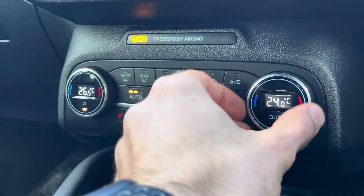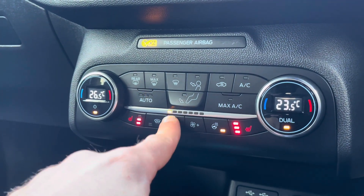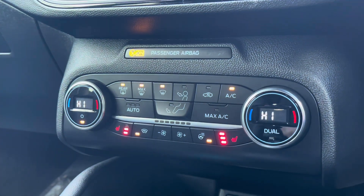Just below you'll find the control panel for the brilliant dual zone air conditioning, heated front seats along with the heated steering wheel, helping to ensure that the driver as well as the front passenger can enjoy their own customisable and comfortable climate.